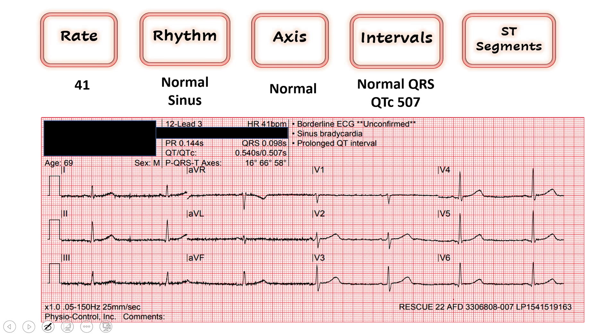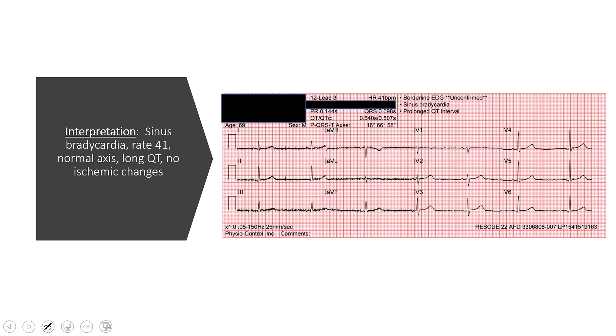Moving on to ST segments — we're looking for any ST elevation above the baseline. Starting with 2, 3, AVF in our inferior leads: no inverted T waves, no ST elevation there. Moving to the high lateral: no ST elevation or T wave inversion. Septal leads also look good. Anterior leads — same thing, maybe a little bit here but it's only one box and there's no reciprocal changes, so I'll call those normal. Our final interpretation: sinus bradycardia with a rate of 41, normal axis, long QT, and no ischemic changes on ST segments.